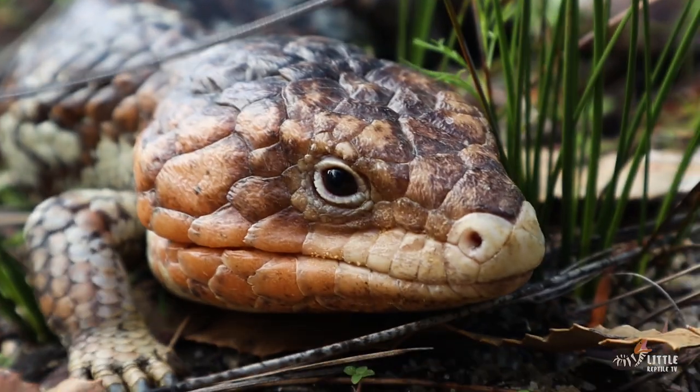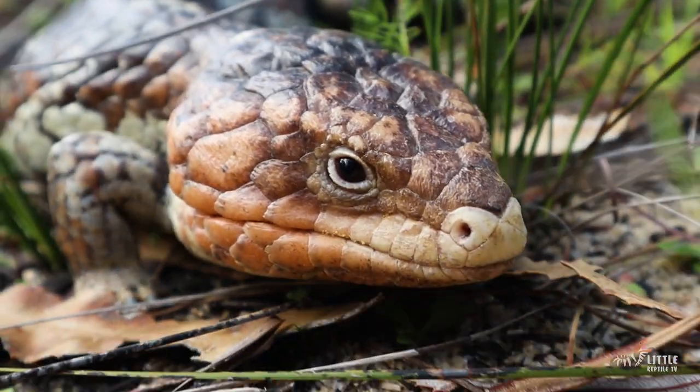I do often hear these guys being referred to as a blue tongue, which isn't entirely correct. The bobtail and the blue tongue do share the same genus, which is Tiliqua, and they both have a blue tongue, but they're actually a completely different species. So think of them sort of like cousins.